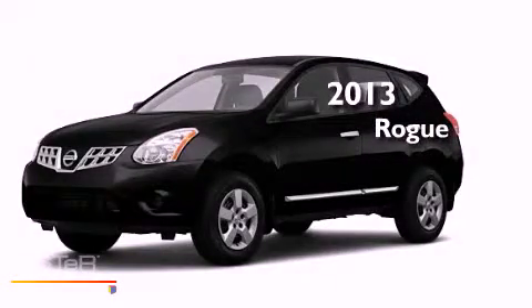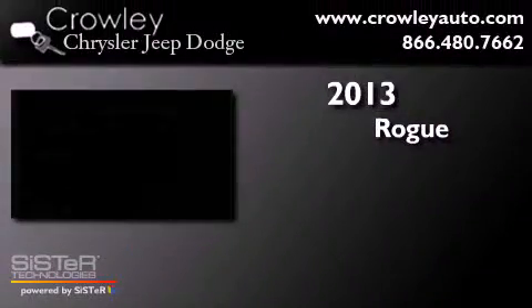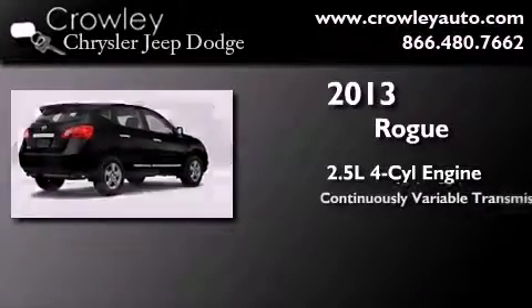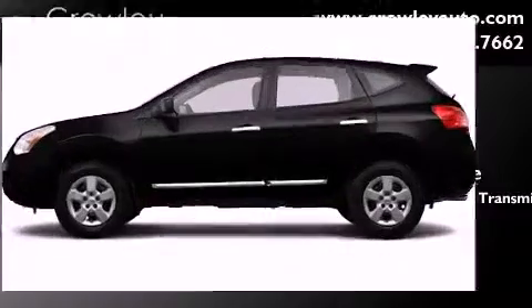This is a brand new 2013 Nissan Rogue. It features a 2.5-liter four-cylinder engine, a continuously variable transmission, and all-wheel drive.